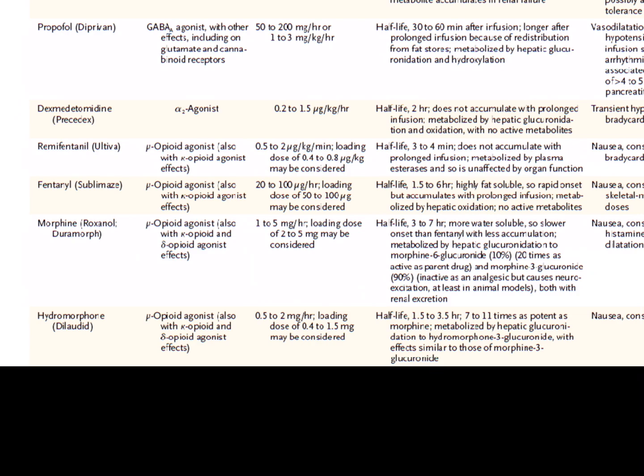Next up is dilaudid, or hydromorphone — also an opioid agonist. It can be given as a bolus or a drip. Its half-life is up to 3.5 hours. Its key quality is that it is 7 to 11 times as potent as morphine. It's also metabolized by hepatic glucuronidation. We don't routinely put people on dilaudid drips in the ICU unless they're comfort care. Fentanyl drip is usually the most popular option.